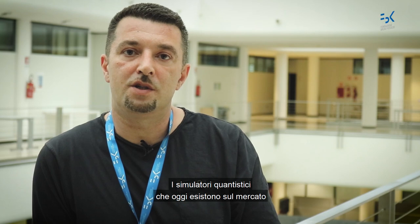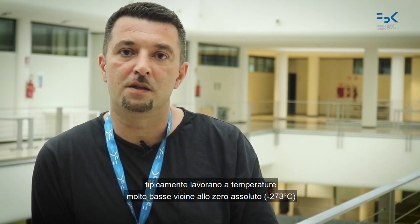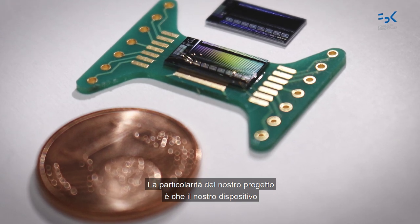The quantum simulators that exist on the market today typically work at very low temperatures, that is, close to absolute zero, minus 273 degrees. The particularity of our project is that our device will work at room temperature, which facilitates its use also for future applications.